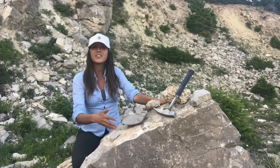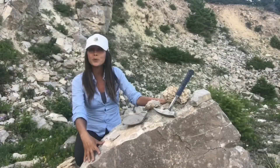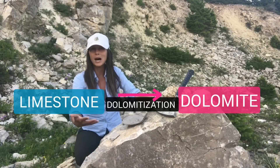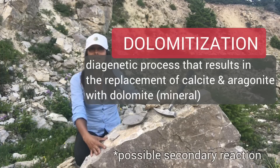The formation of dolomite, similar to limestone, is that of a warm, shallow marine environment. Dolomite actually forms from the alteration of limestone, or the calcite or lime mud within the limestone, altered by the introduction of magnesium-rich waters.